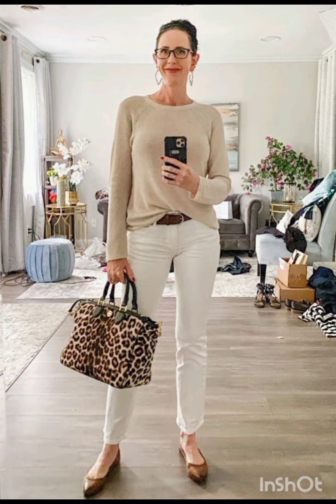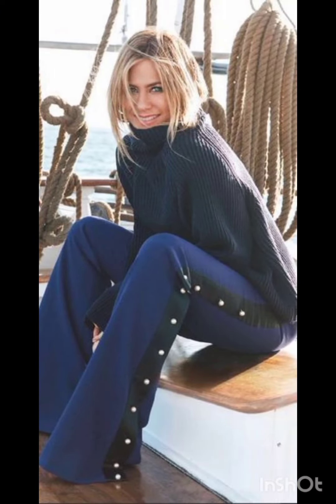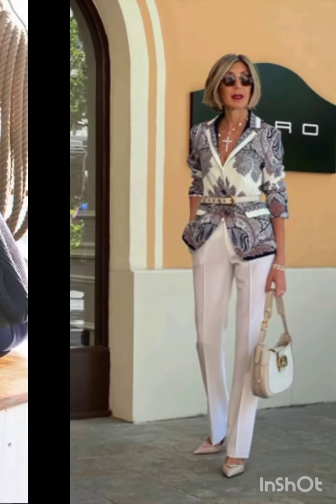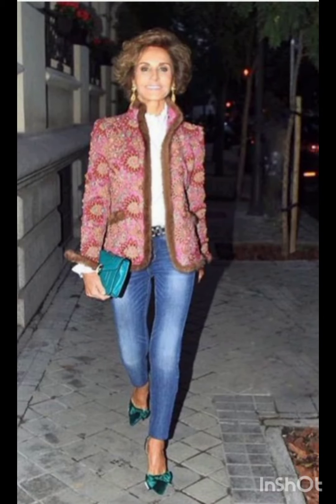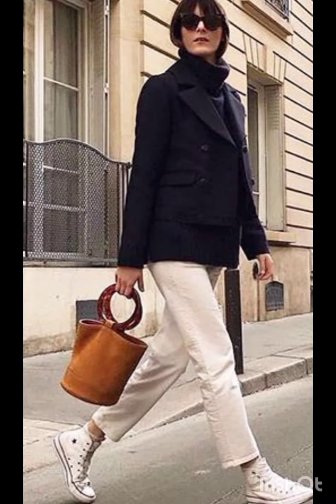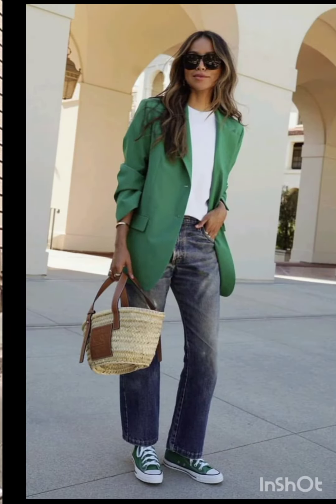In spring and summer, lighter fabrics and vibrant colors are popular, with dresses ranging from sundresses to maxi dresses. Fall and winter see a shift towards warmer materials like wool and darker hues, featuring sweater dresses, long coats and layered ensembles, adapting to the climate. Western dresses often reflect the essence of each season's aesthetic.